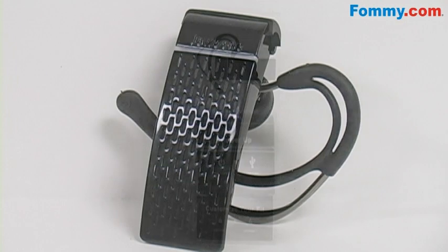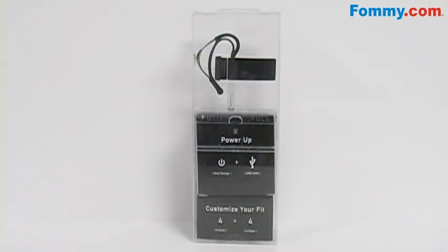So get the hands-free call quality you need with the Ailey Jawbone Noise Shield Headset in Black. Available now at Foamy.com.